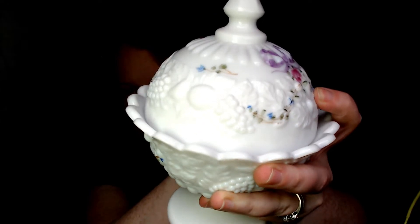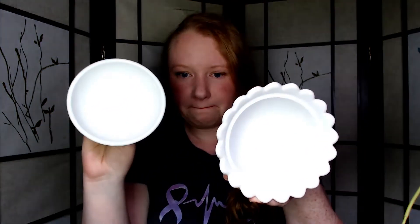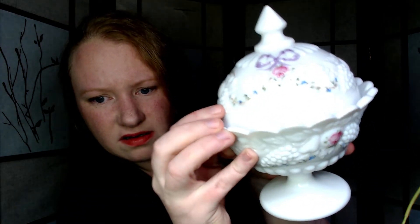Next, I got this for $3 — it's a Fenton pedestal candy dish with a lid. It's really pretty, with a raised grape pattern and a painted ribbon rose pattern that makes it beautiful. This is already listed; I can't remember exactly what I listed it for, but if you like it, go check it out.